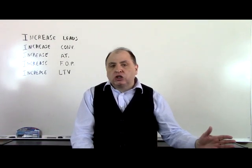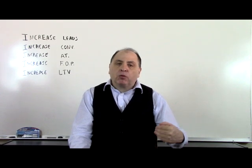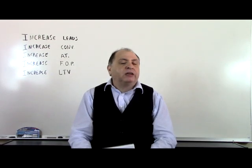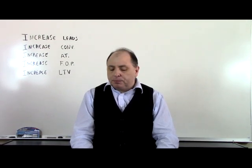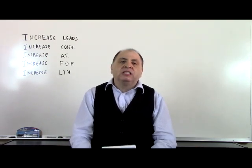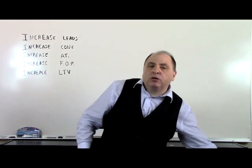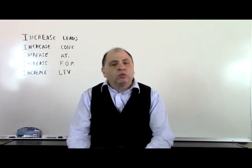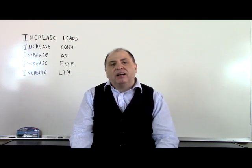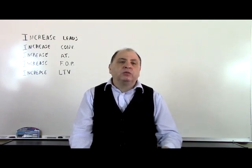Randy and I both do one-on-one coaching. If you're interested, send us a private message in the Business Navigation for Carpet Cleaners group — we have a private Facebook group with 600 members where you can ask us anything about what we've covered. If you're looking for ongoing coaching, reach out. I only work with about two or three carpet cleaners at a time since I take about 10 clients total, and Randy takes on a few more.